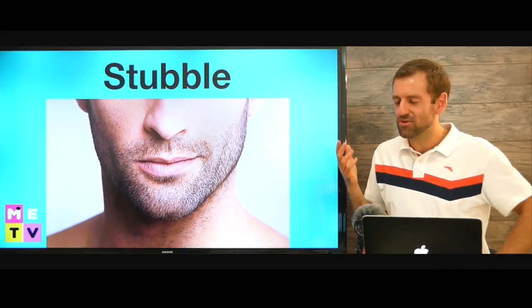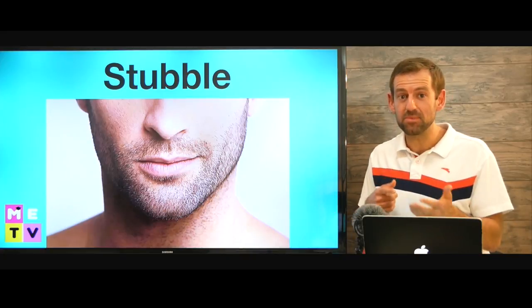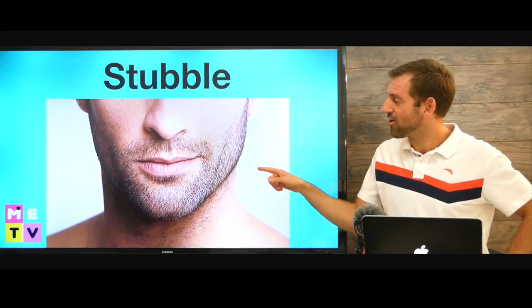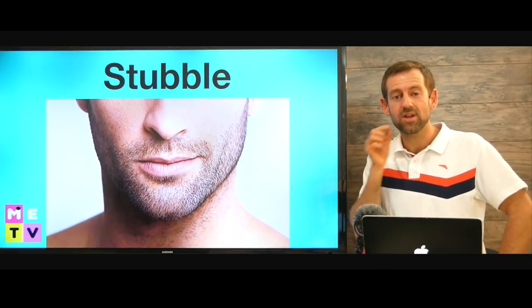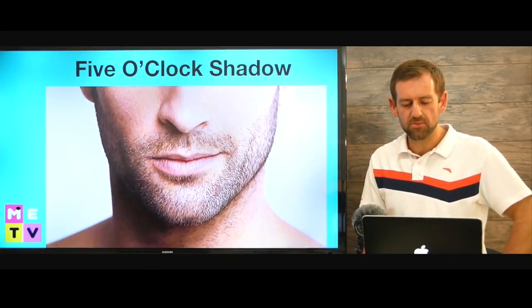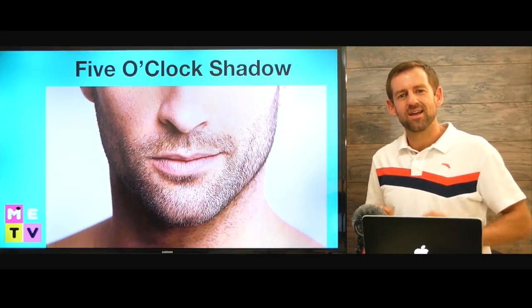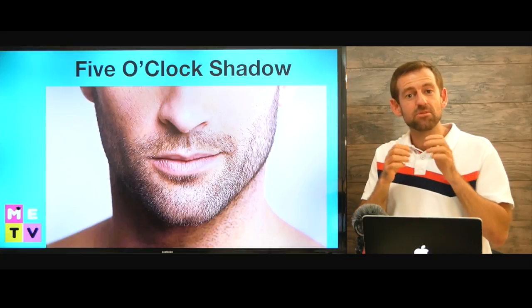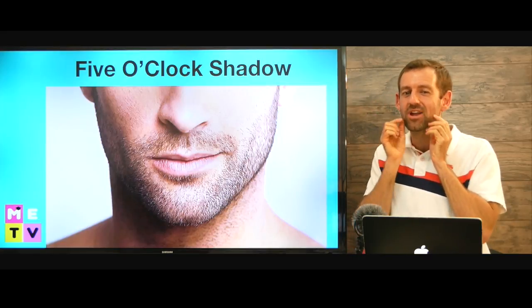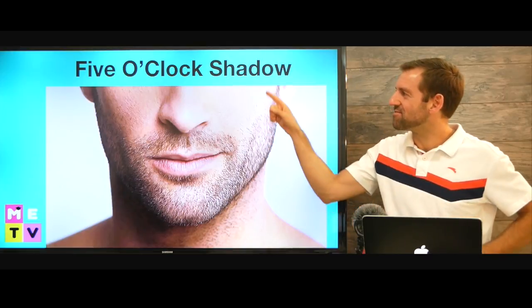Now after you clean shave, you're not going to stay clean shaven forever — you're going to need to shave again, maybe the next day or a few days later. So after maybe one or two days, you're going to look like this, and this is called stubble. Any kind of really short facial hair is called stubble. Now, sometimes you might hear this term: five o'clock shadow. That means if you shave in the morning, by the end of the day you're already going to have a bit of a shadow — you're going to have some stubble and your face is going to look a little bit darker. That's called a five o'clock shadow.